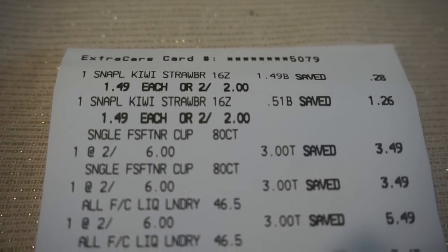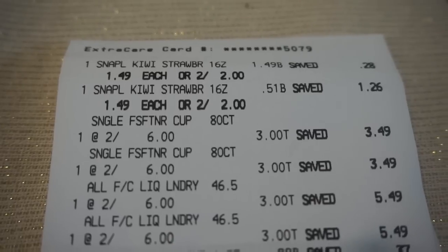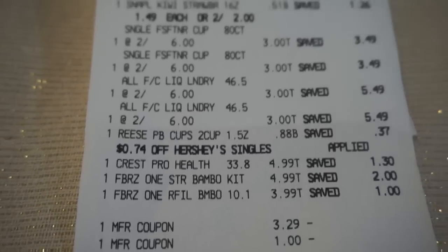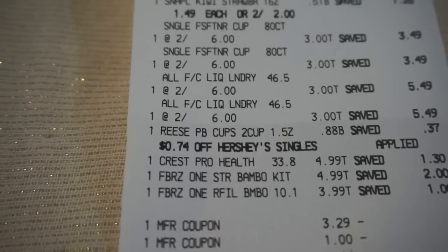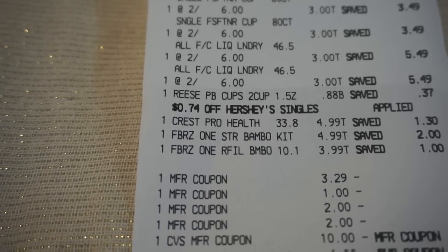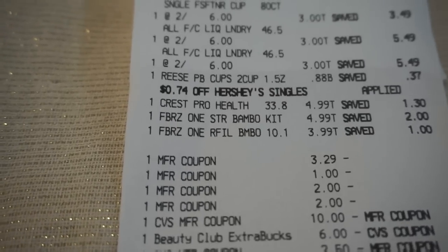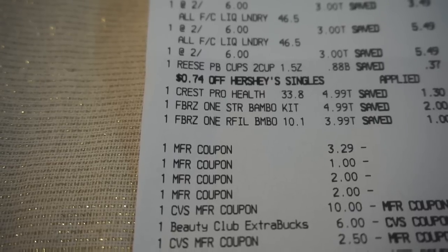Here's receipt time. Snapple: one at $1.49, one at $0.51, totaling $2. All and Snuggle products at $3 each, Reese's at $0.88, Crest at $4.99, and the Febreze starter kit and refill. The Febreze coupon took off the max value of $3.29, $1 off on the Crest, and two $2 coupons for All and Snuggle. I used a $10 ExtraBuck reward and $6 in Beauty Club earnings from last week, though the Beauty Bucks are not included in my out-of-pocket totals.